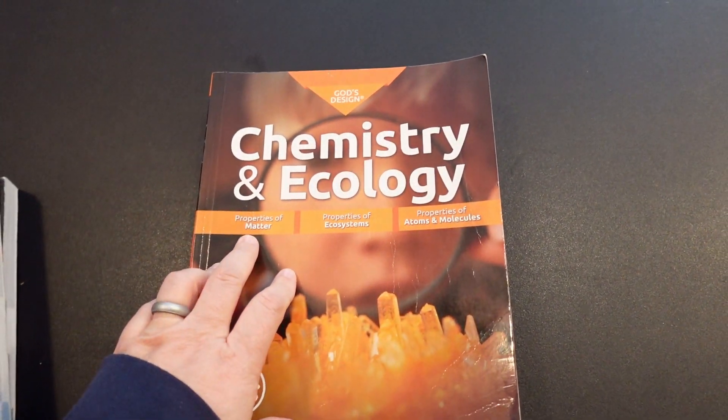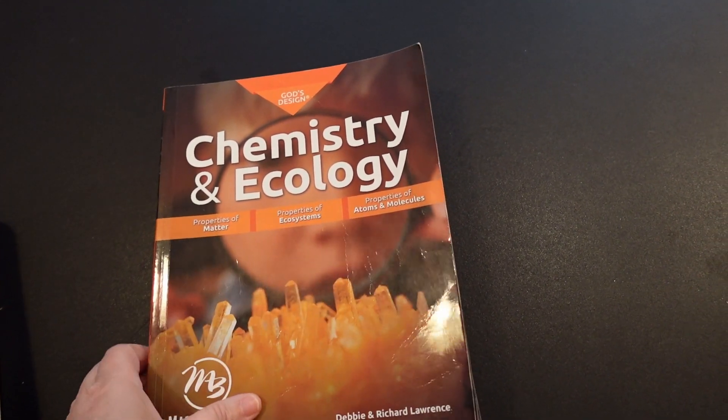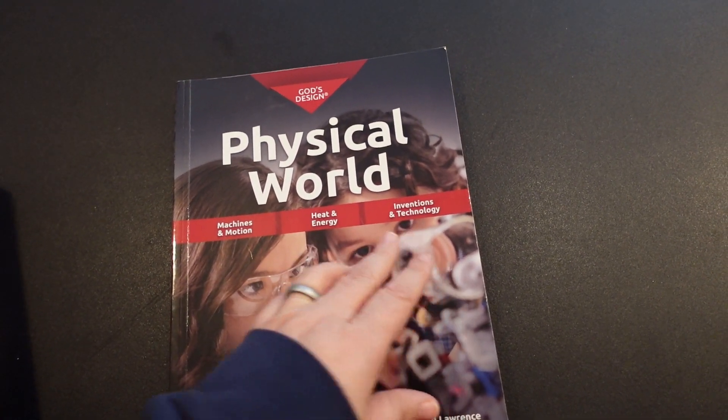Chemistry and ecology includes properties of matter, properties of ecosystems, and properties of atoms and molecules. And then the physical world includes machines, emotions, heat and energy, and inventions and technology.